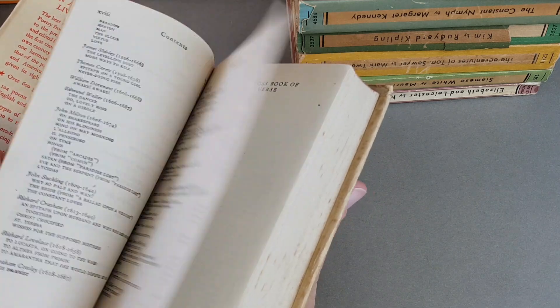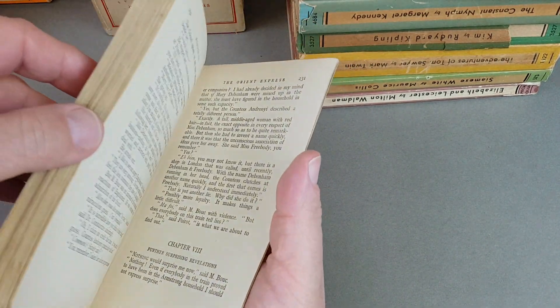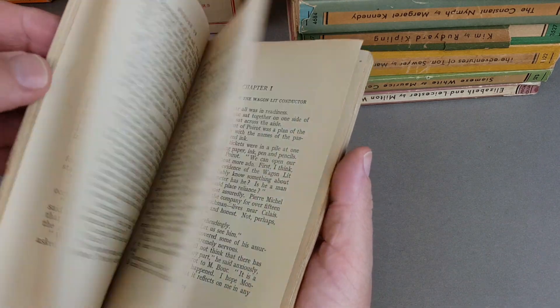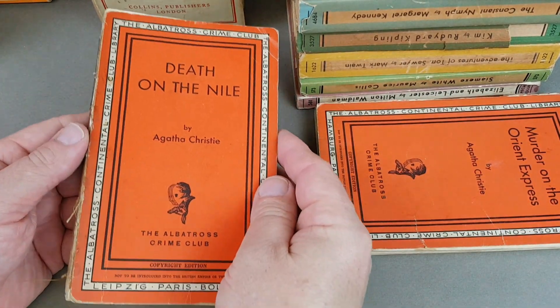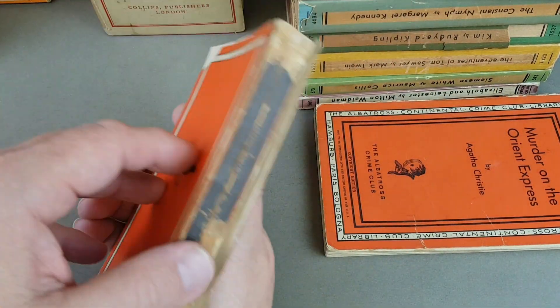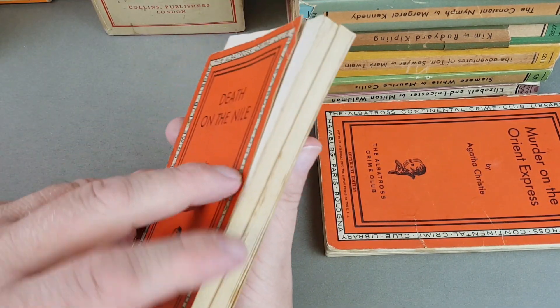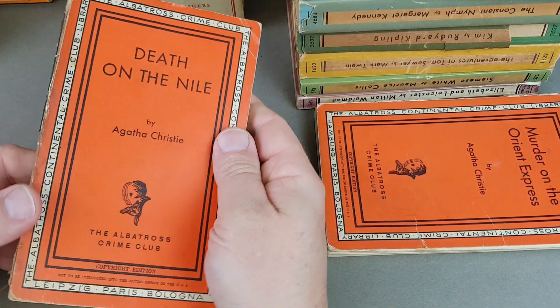Here are my two tatty Agatha Christies. I've got Murder on the Orient Express — missing the bottom of the spine, absolutely falling to bits. It's very fragile, but it is still a lovely Agatha Christie with the Crime Club logo. My other one is Death on the Nile — cover detached, back cover also detached, bits fallen off. However, I have a plan to get it repaired and I shall definitely record that process.